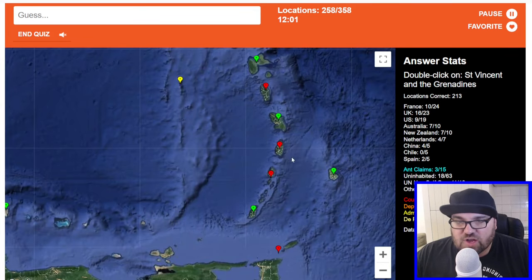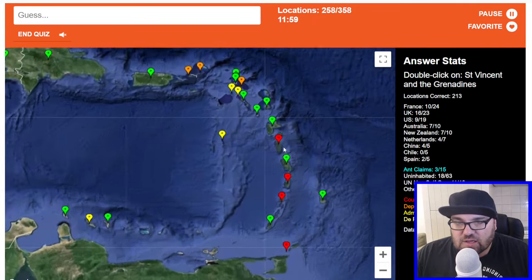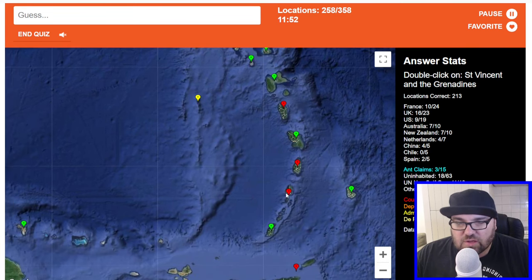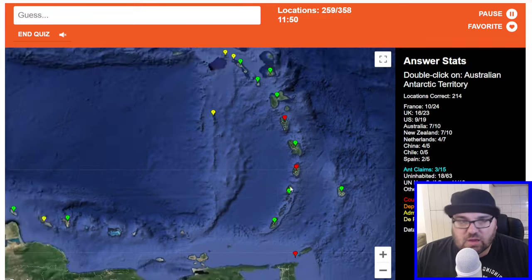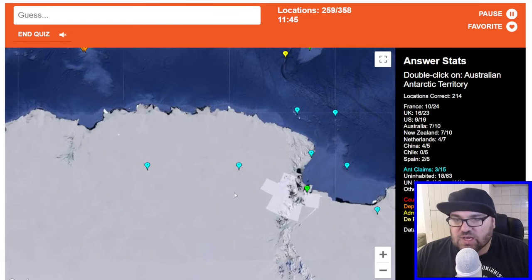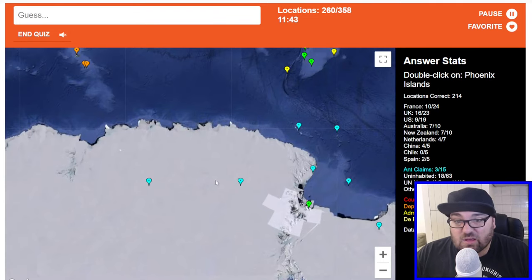This is Trinidad, we said Granada. This is Dominica. This is St. Lucia — yeah, this one, right? Okay, perfect. Australian Antarctic Territory — well, we know where the New Zealand one is, which is here. So is this Australia? No.